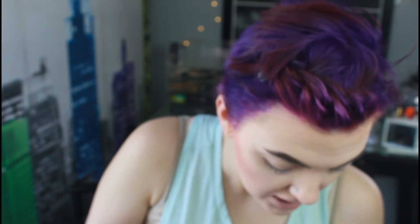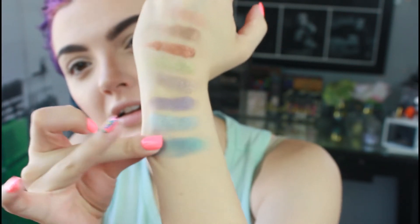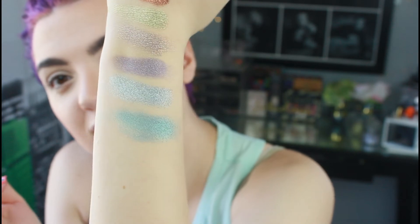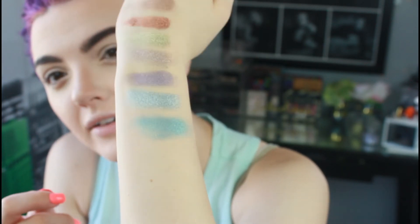Next we have another blue, but it's darker and has a green tone to it — kind of like a turquoise. It's very pretty as well.